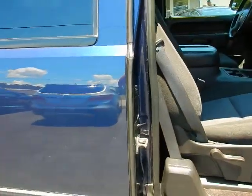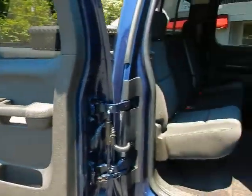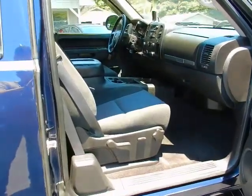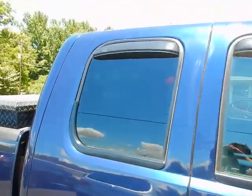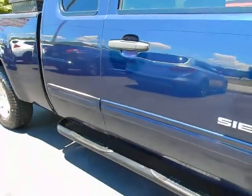Even though this is just an extended cab, you still have lots of room. The back door opens all the way around for ease of access into the rear seat. Power seats even on the passenger side. Vent shades and step bars as well.